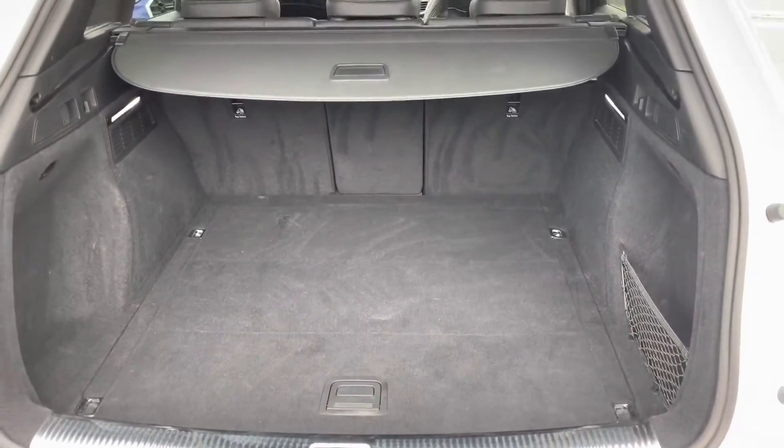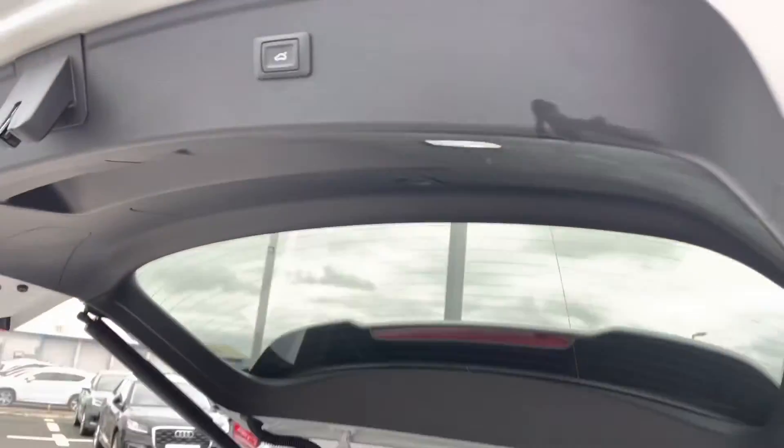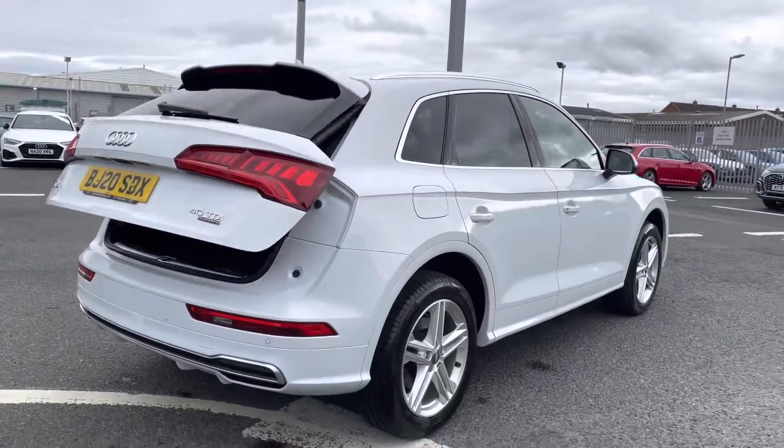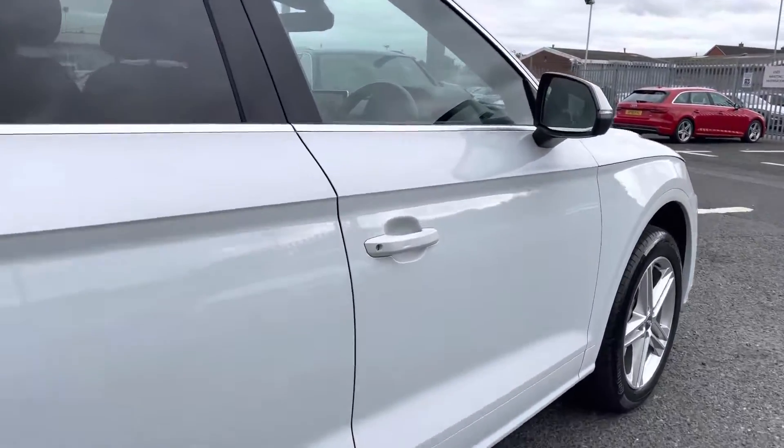You'll be able to do so with ease. And to finish the boot off, you do have the power-operated tailgate — a fantastic feature to have, especially if you do have your hands full, as it does allow ease of access into the boot. We'll give you a quick look at the front interior before concluding the 360 tour.